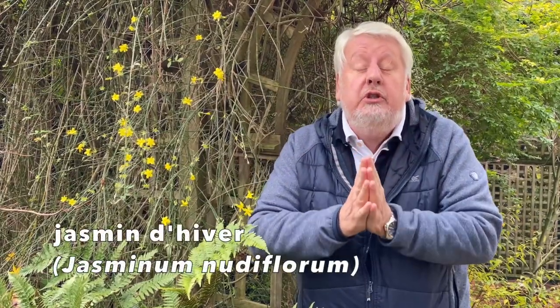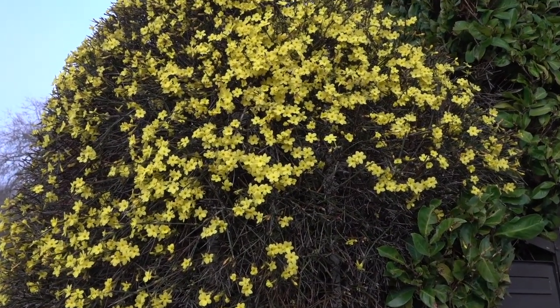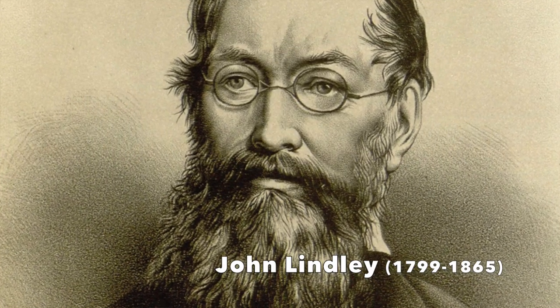Quelques mots sur le jasmin d'hiver. Le jasmin d'hiver, Jasminum nudiflorum — « fleurs nues » — pourquoi ? Parce que les rameaux n'ont pas de feuilles lorsque les fleurs s'épanouissent durant l'hiver. C'est une plante originaire de Chine, découverte en 1844 par le voyageur-botaniste Robert Fortune, qui l'a envoyée à Londres où John Lindley lui a donné son nom : Jasminum nudiflorum.